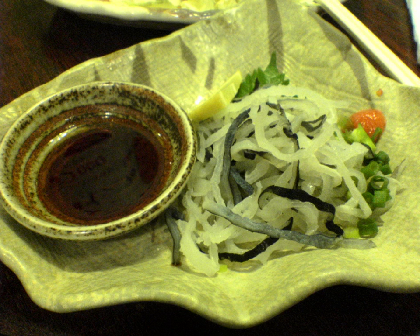Ponzu is a citrus-based sauce commonly used in Japanese cuisine. It is tart, with a thin, watery consistency and a dark brown color. Ponzu shoyu or ponzu joyu is ponzu sauce with soy sauce added, and the mixed product is widely referred to as simply ponzu.